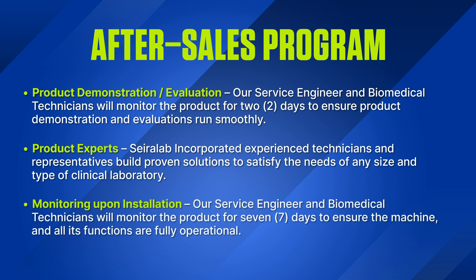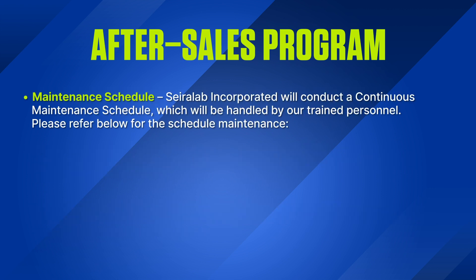Monitoring Upon Installation: Our service engineers and biomedical technicians will monitor the product for seven days to ensure the machine and all its functions are fully operational. Maintenance Schedule: Sayerlaub Incorporated will conduct a continuous maintenance schedule, which will be handled by our trained personnel.